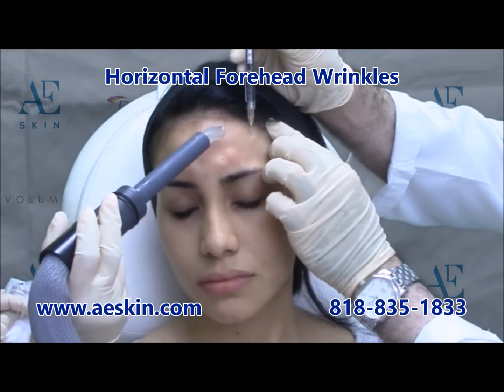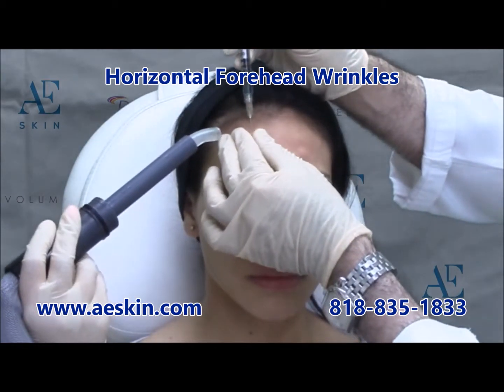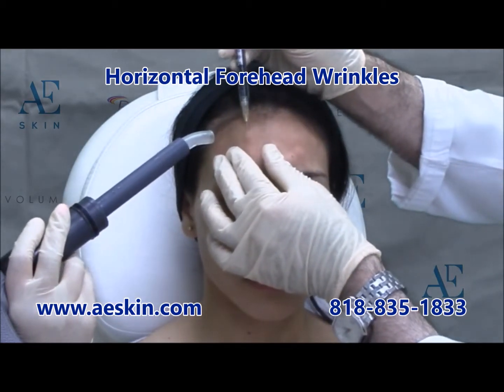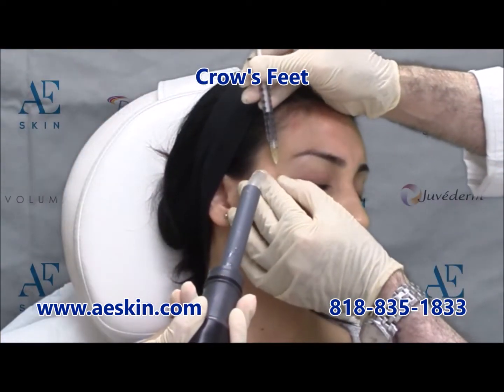Next, Botox is used to treat the horizontal lines on the forehead when a person raises the eyebrows. The placement is more variable in this area. In this case, Botox is placed in 4 points across the upper forehead.